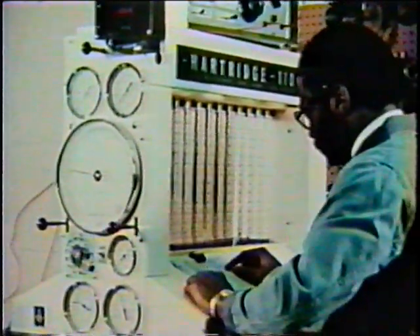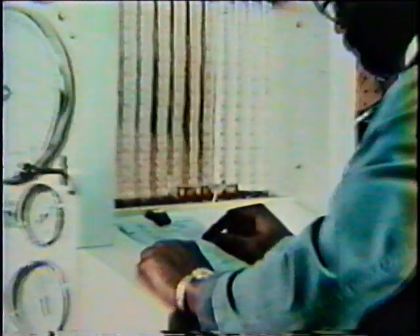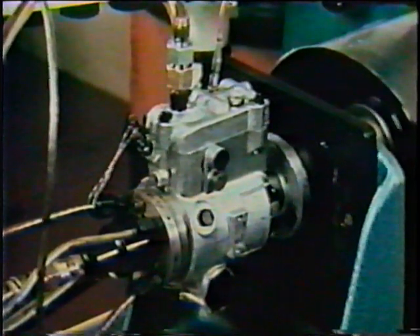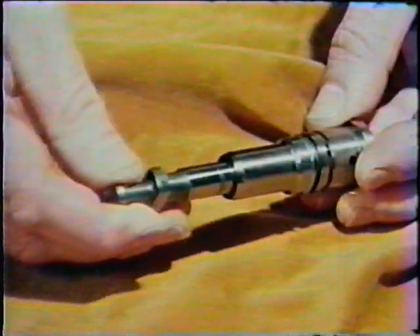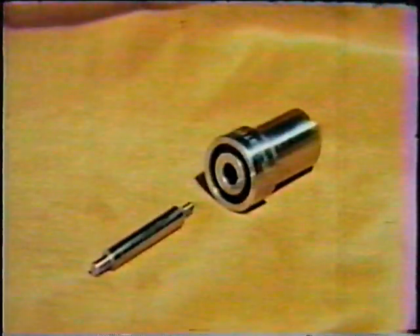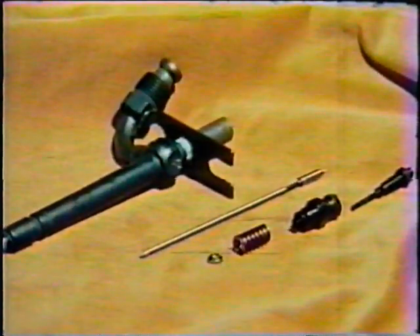In order to properly service any diesel fuel injection system, a thorough and complete knowledge and understanding of its operational principles are required. The diesel fuel injection system is required to produce extremely high fluid pressures and precisely time delivery of the fuel charge into the engine cylinders. Regardless of brand, fuel injection system components contain the most precisely machined parts that can be made by man and production machinery.